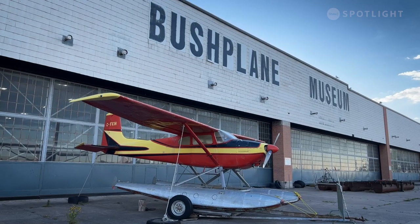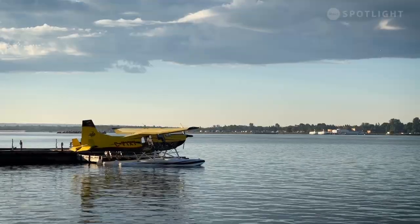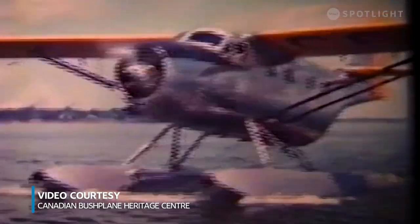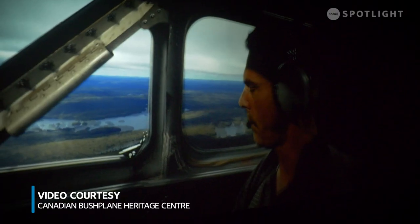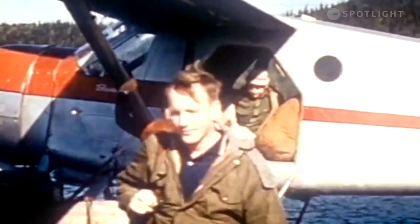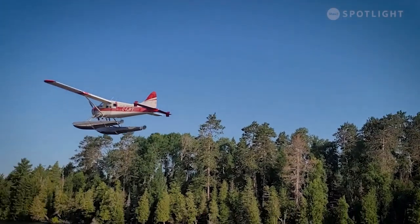Well, this is Canada. Iconic aircraft, famous in the world, designed and built in Canada. And the whole process of water bombing is a Canadian story. Reaching these communities, exploration, forest fires, taking people in and out of these remote communities.